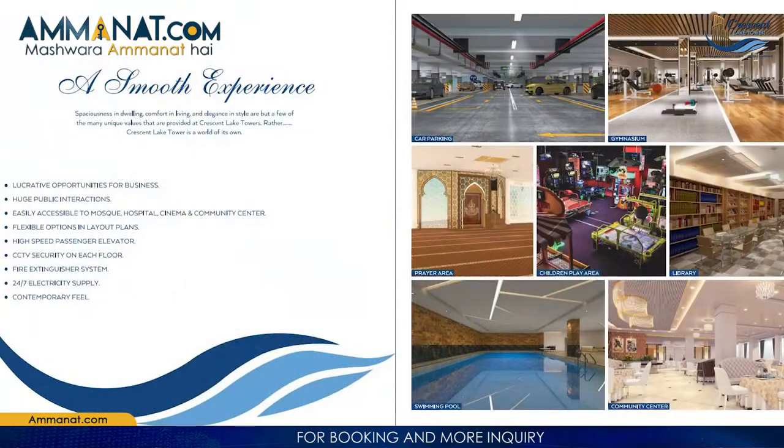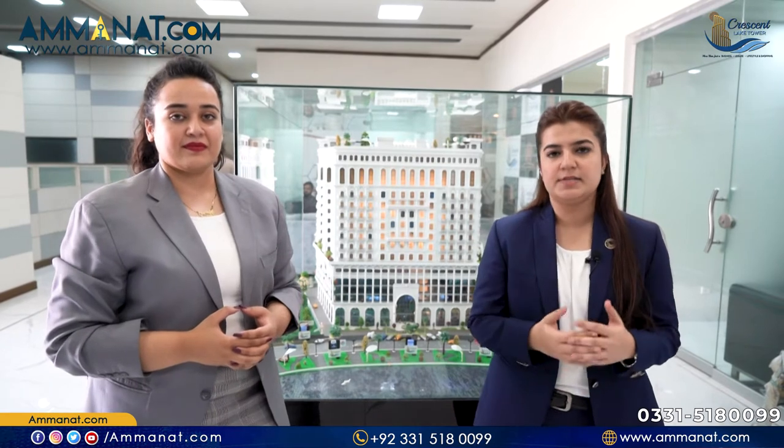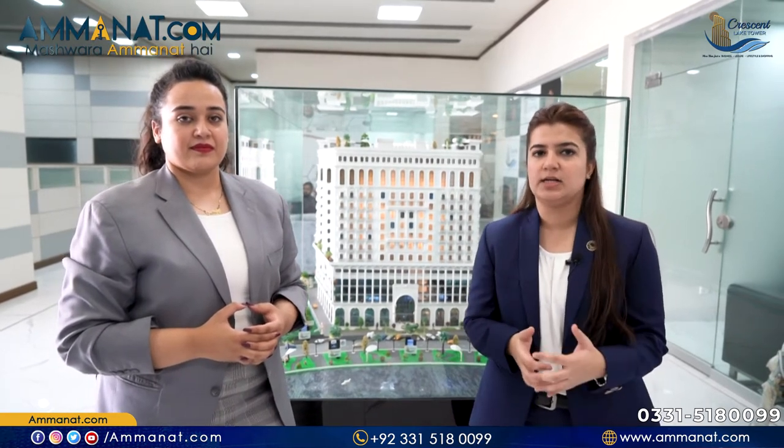Our first floor and second floor are the same. Then on the third floor, fourth floor, and fifth floor, there is residents' dedicated parking and amenities. We have included all the facilities so that residents do not need to go to the mall. The fifth floor is our special floor, where we have provided all the amenities for residents.